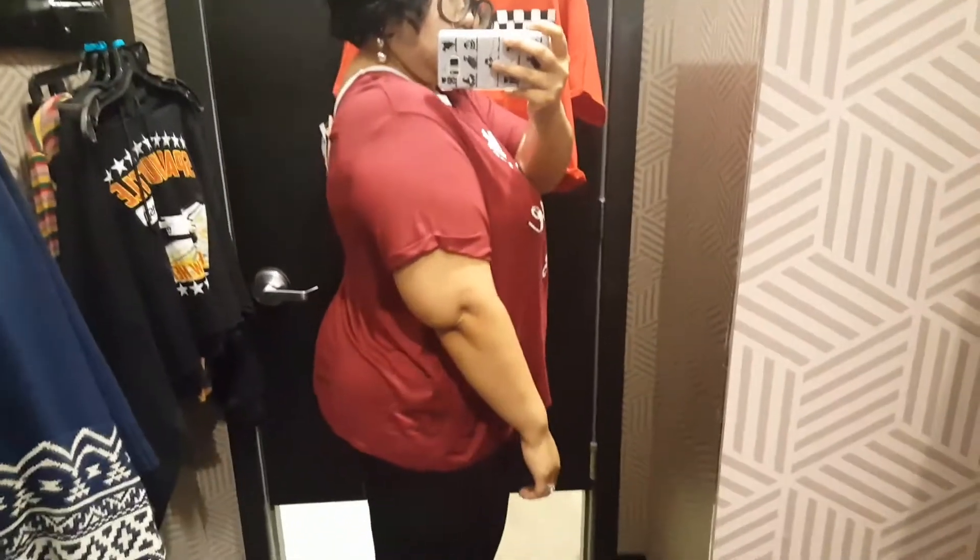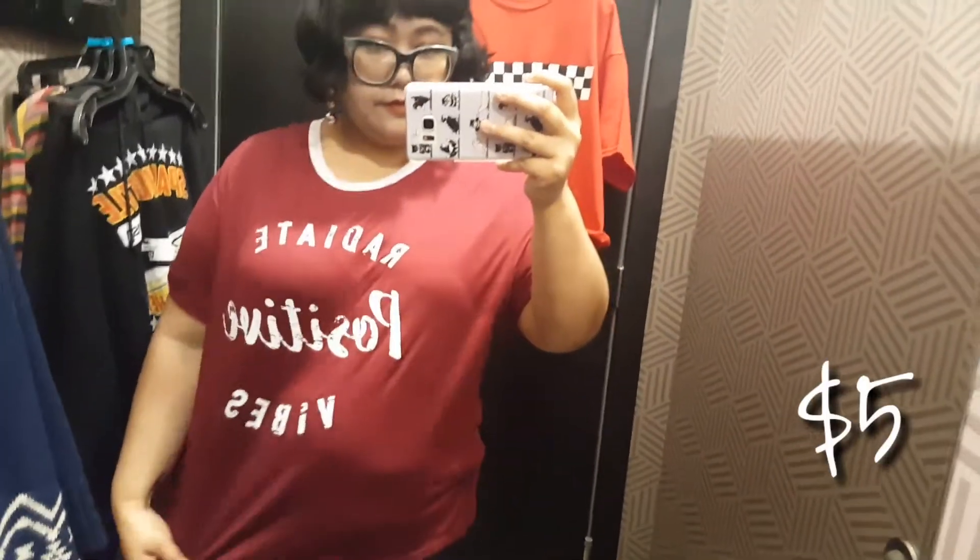Now this top — I really love the color and the message behind it: radiate positive vibes. And the material was a lot nicer than the previous one. So since it was so comfortable and it was cheap — $5.00 — I decided to get this one, yay!